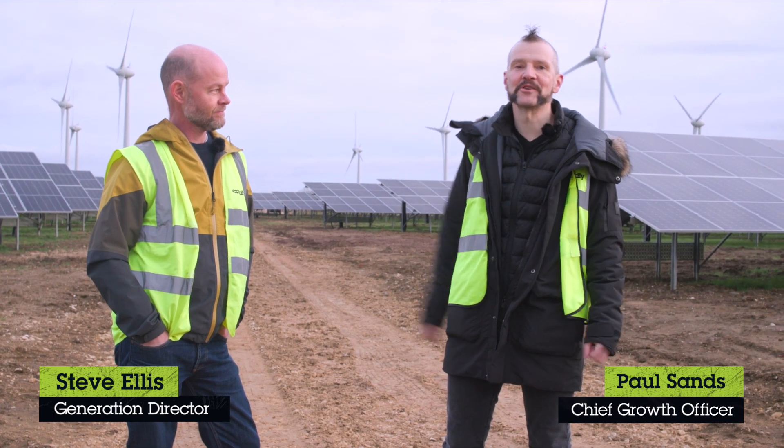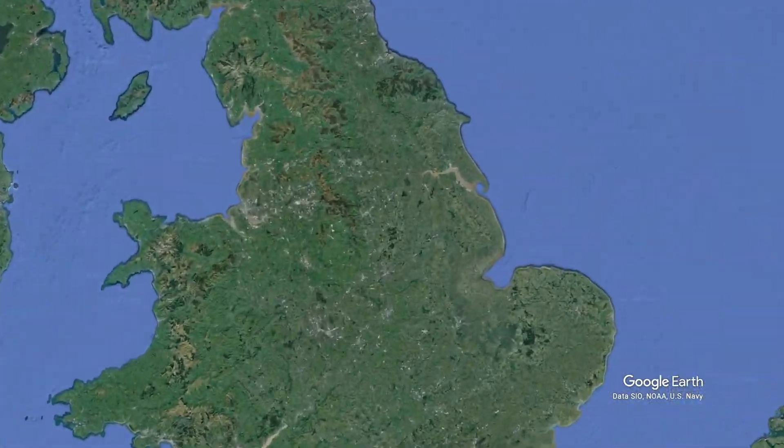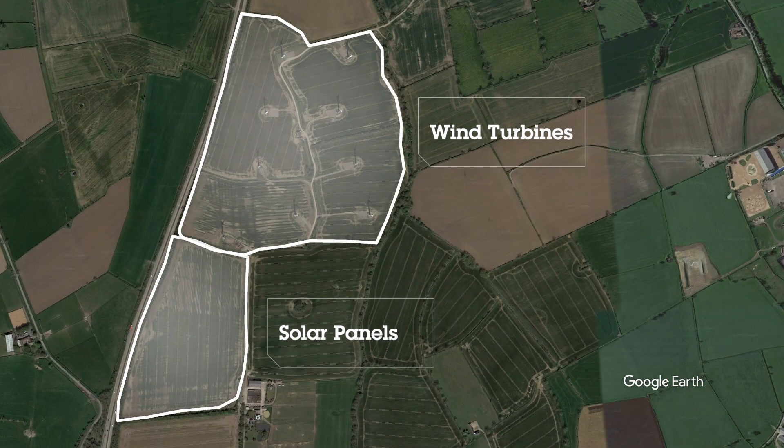Hi, I'm Paul from Ecotricity, and I'm standing in this glorious mud with my colleague Steve, who's our Director of Generation. We're in Dolby at the second of the new hybrid energy parks that have recently opened, thanks to the awesome support of Ecotricity customers.